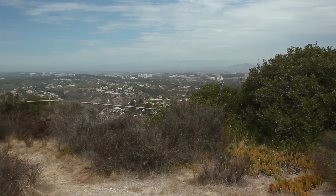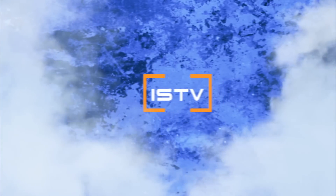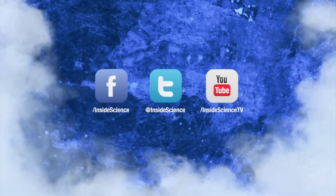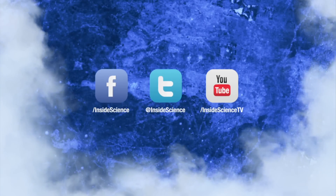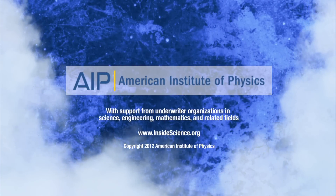Combining GPS and seismic measurements to save more lives. I'm Josh Lebowitz reporting for Inside Science TV. If you enjoyed this edition, follow us on Facebook, Twitter, and YouTube. Powered by the American Institute of Physics and a coalition of underwriters.